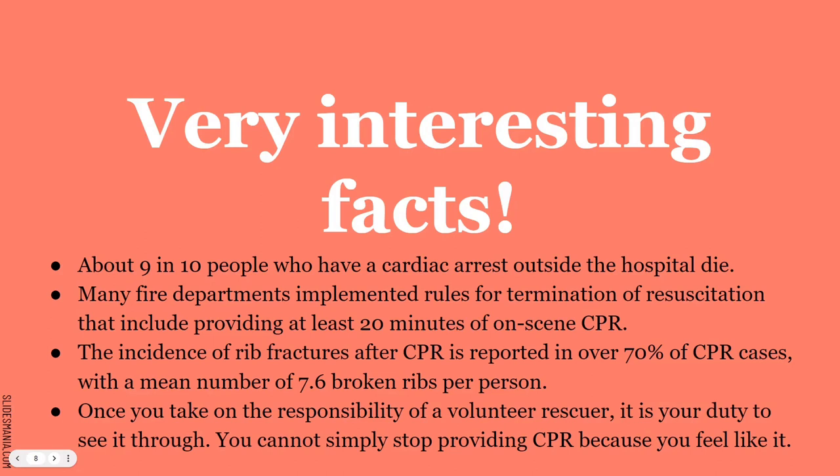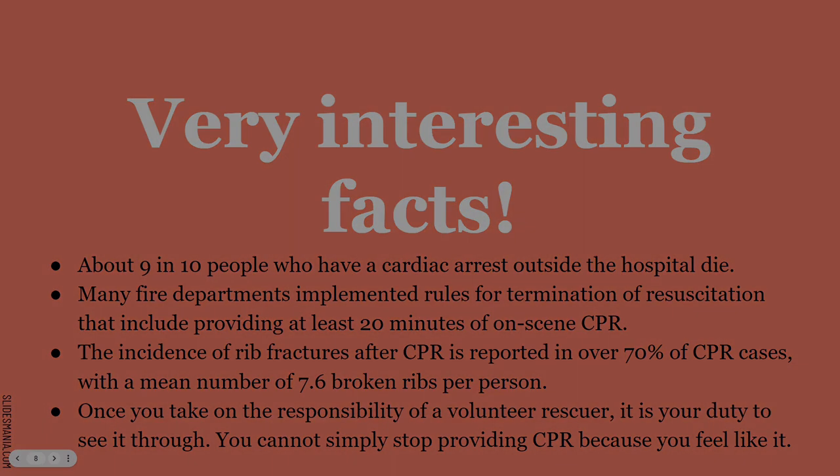Once you take the responsibility of a volunteer rescuer and start CPR, you cannot simply stop because you don't feel like it. You are covered under the Good Samaritan law; however, once you initiate care, you must follow through unless someone with the same level of training or more can take over. Once you start, you can't just get up and leave, because then they can get you for negligence — it could be a misdemeanor or federal offense depending on the situation. Once you start, you don't stop.